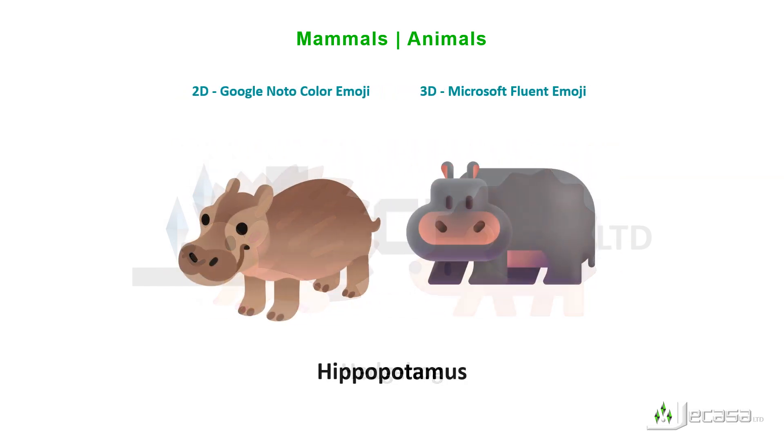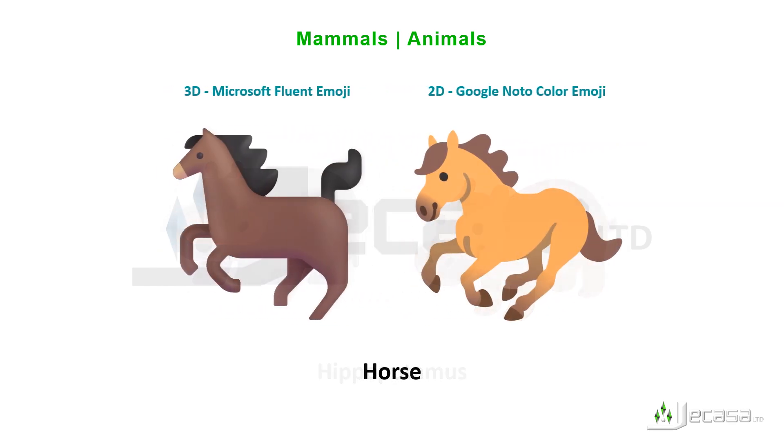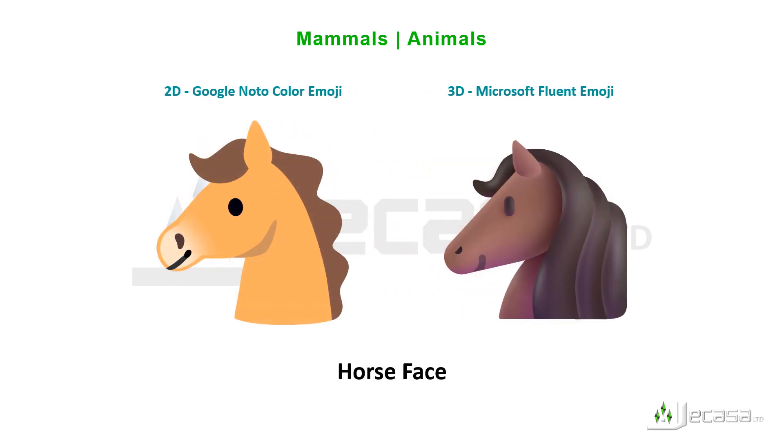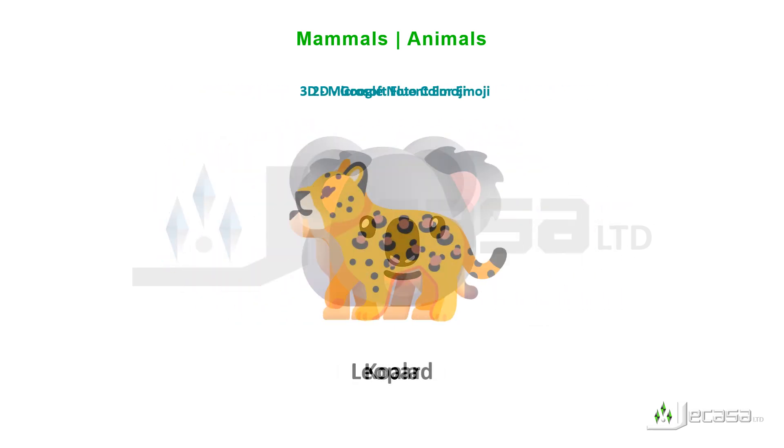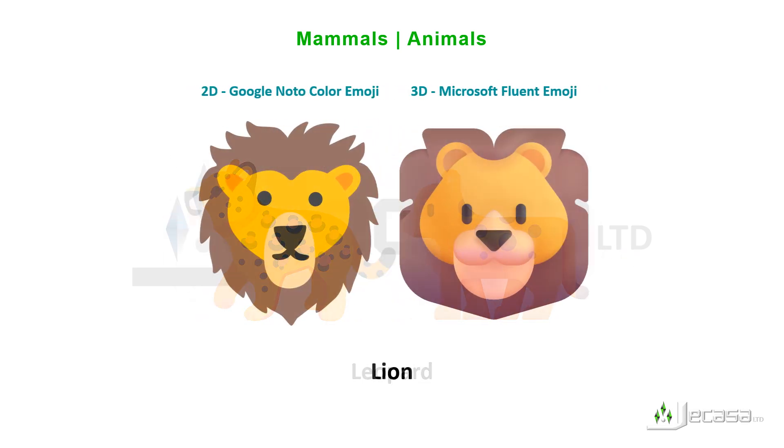Hedgehog, hippopotamus, horse, horse face, kangaroo, koala, leopard, lion.